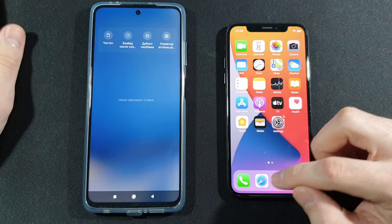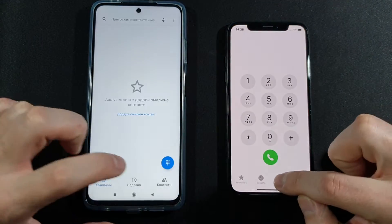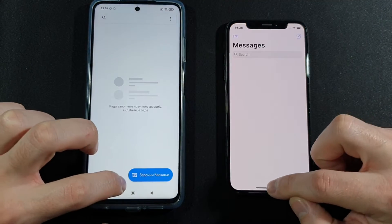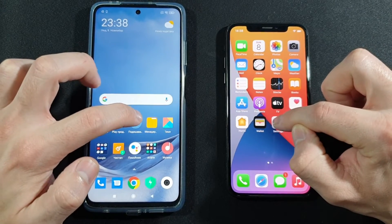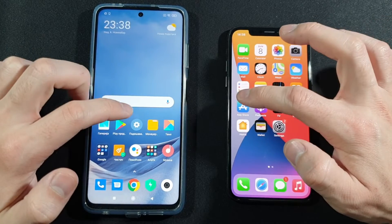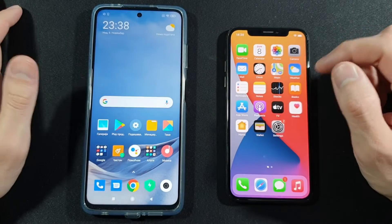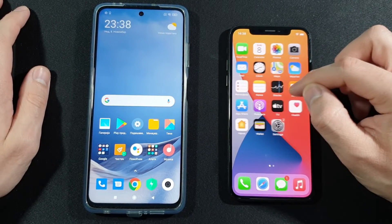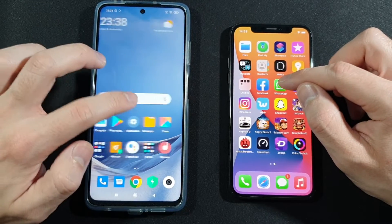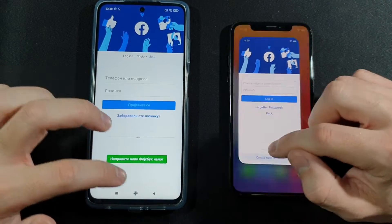Let's see that everything is closed in the background — and it is. We can start with phone dialer: iPhone was quicker. Messages: iPhone again. Settings: iPhone, crazy fast. App Store vs Play Store: iPhone again.